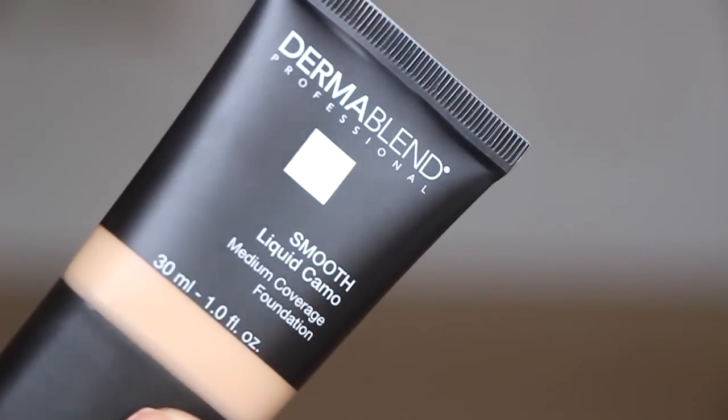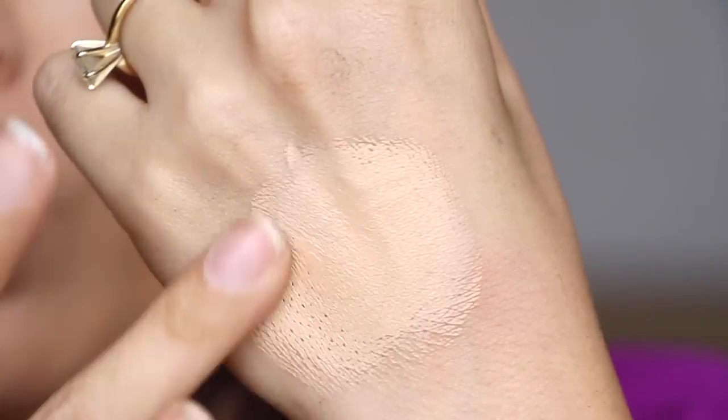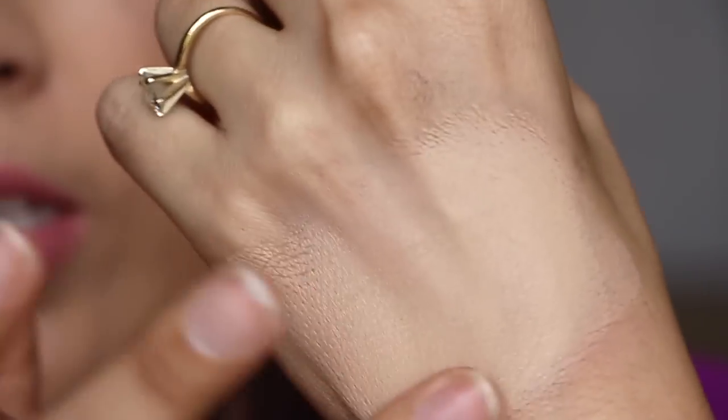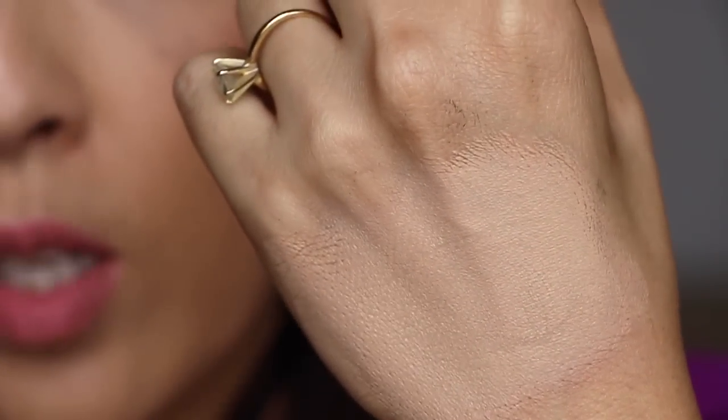Next, from Dermablend — this is the Liquid Camo Smooth, medium coverage, in the shade Sepia. I always wanted to try Dermablend because you see those videos and it's like serious full coverage. This is not the cream foundation; it's the liquid one. Let me put a little tiny bit on the back of my hand so you can see — I think it's very pigmented. It says medium coverage but it looks pretty good to me.